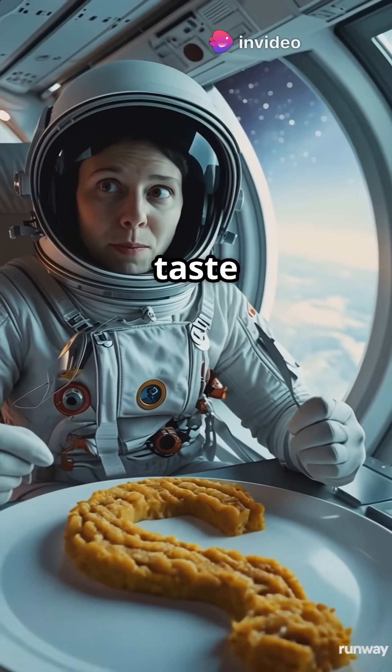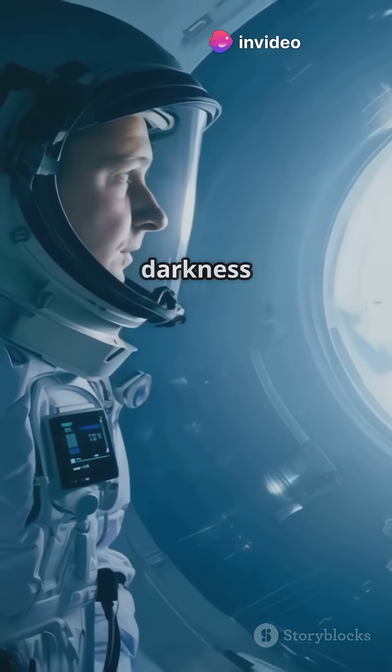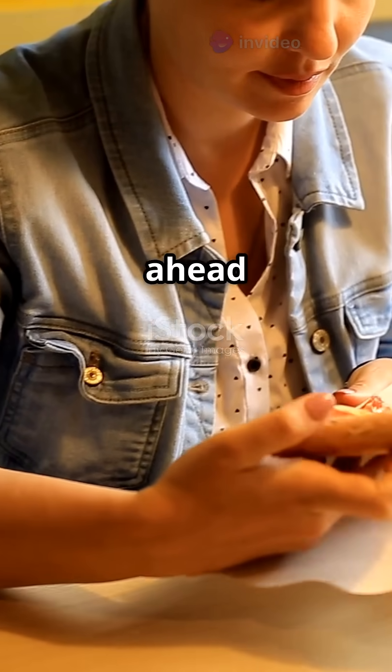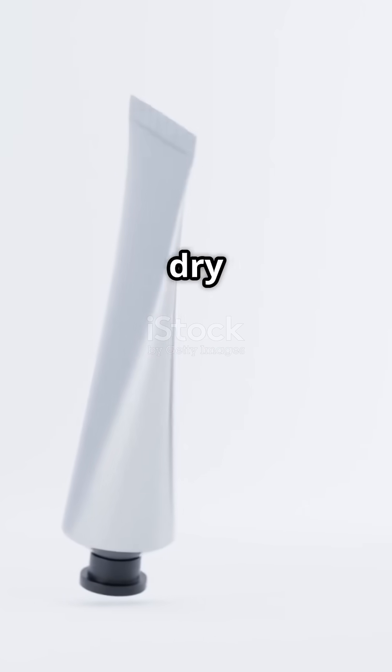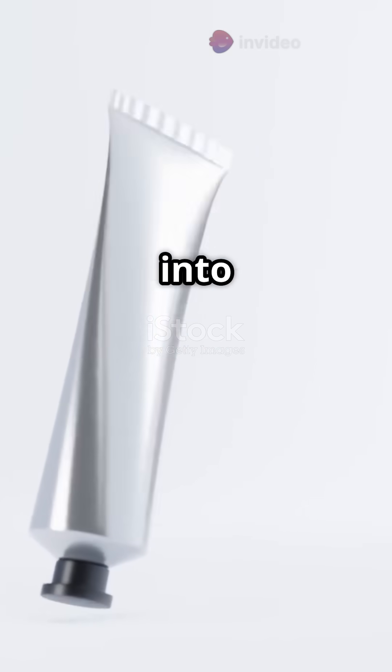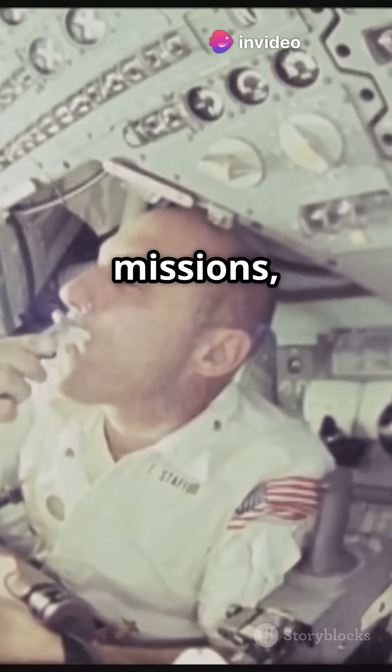What does space food look like, and does it taste good? Imagine this: you're flying through space, infinite darkness outside the window, and months ahead with no pizza, no coffee, and no homemade meals. Your menu is tubes, dry packets, and liquids you can't just pour into a cup. But is space food really that bad?